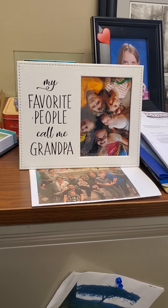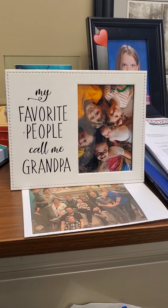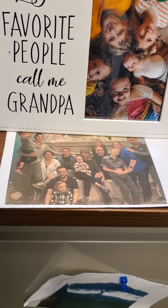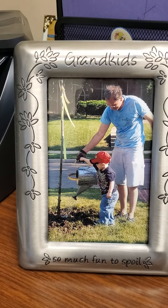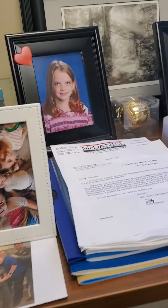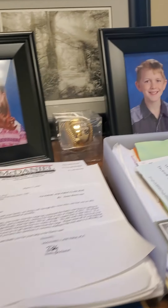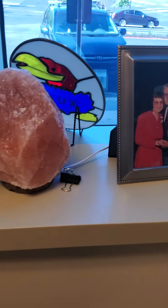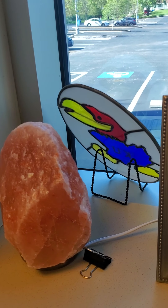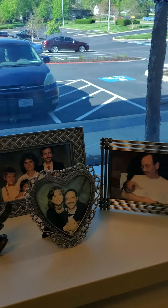One thing I always keep in my office is pictures of my family. These are my favorite little grandchildren all in one picture — the baby is almost a year old. Then a picture from this last Christmas, and my first grandson helping me plant a tree. My two older grandchildren give me their school pictures every year, and I update them. I also have pictures of my mom and dad.